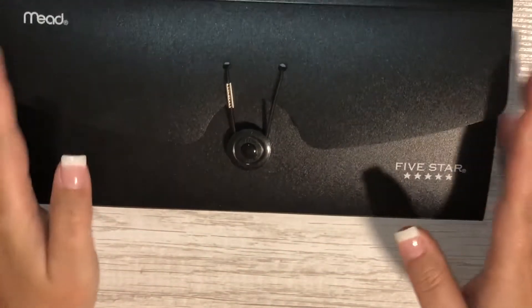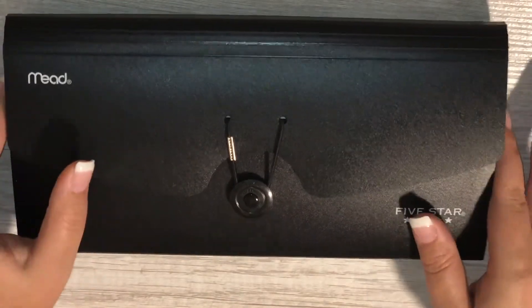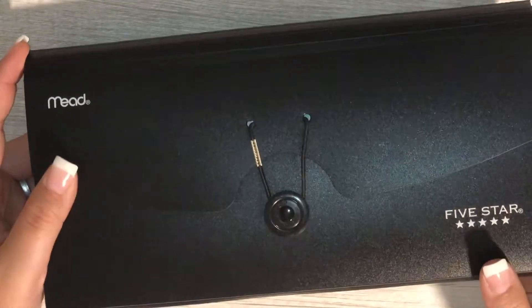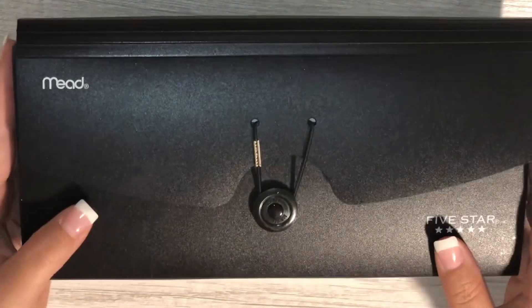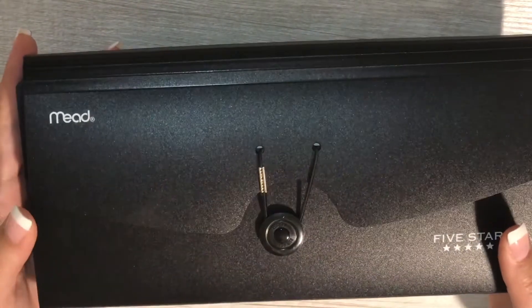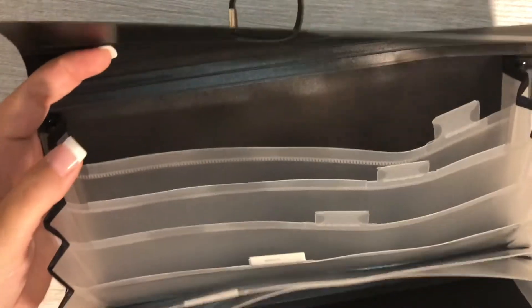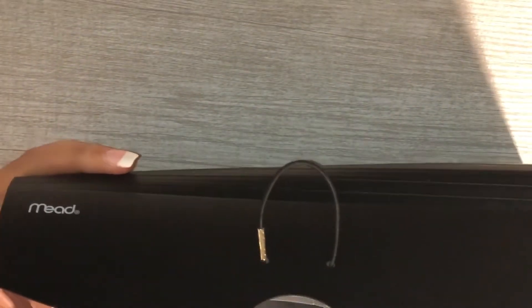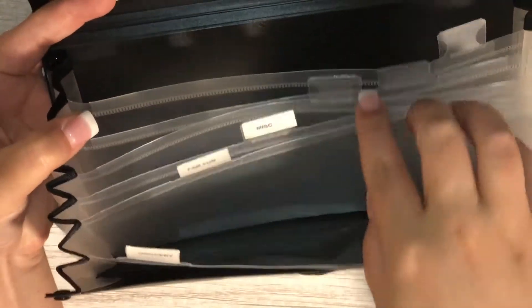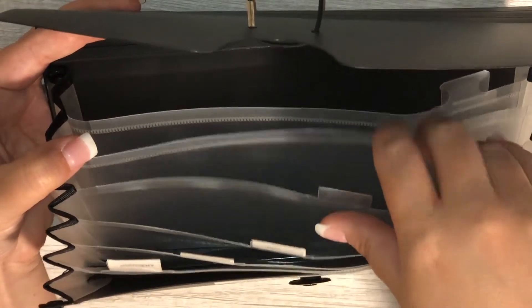Our cash envelopes are stuffed — quick and easy! The first alternative cash envelope system I want to show you is just a simple file folder. I got this one at Target — it's a Five Star / Mead file folder. You can get these even cheaper at the Dollar Tree. I like this brand because it holds up really well; I've had this one for over a year and it looks brand new. Inside you get a ton of different tabs — six tabs total, and they're really wide.